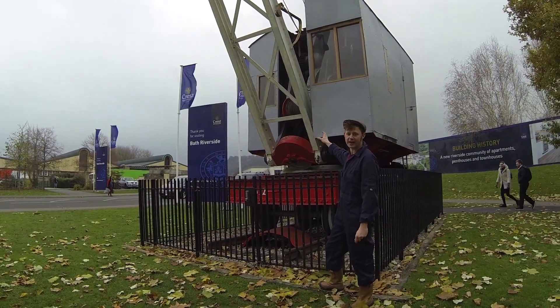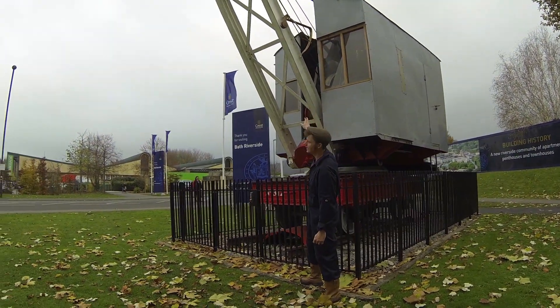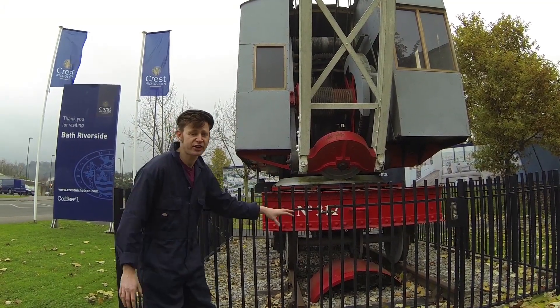You can still see all the cabling today and the weight gauge on the side — that would have told him how much he was carrying and when he was over limit. This crane had a vertical boiler and used standard gauge track.